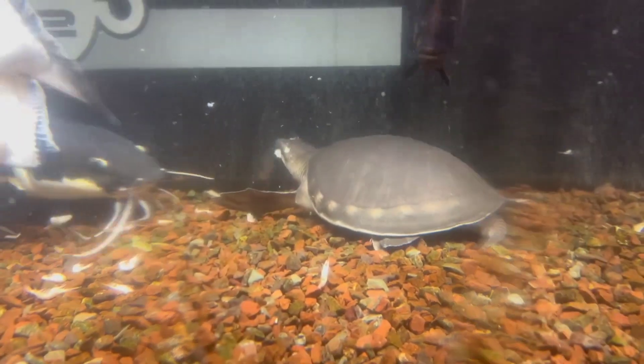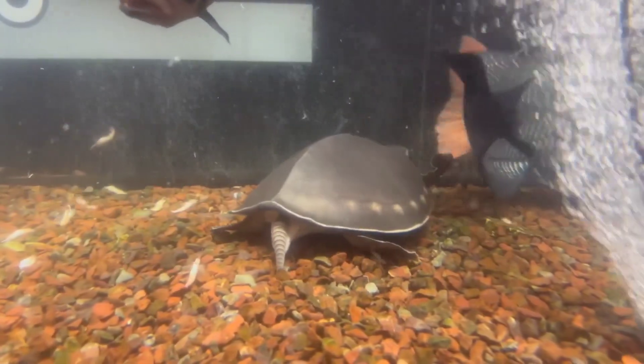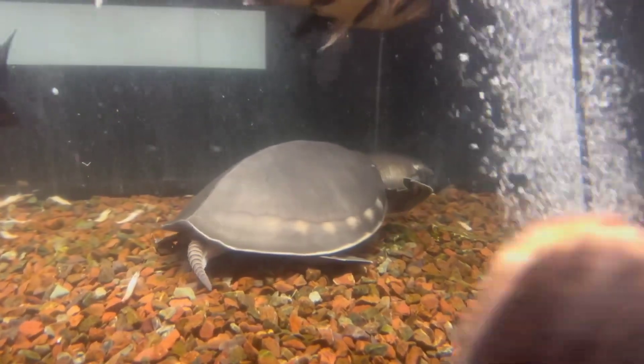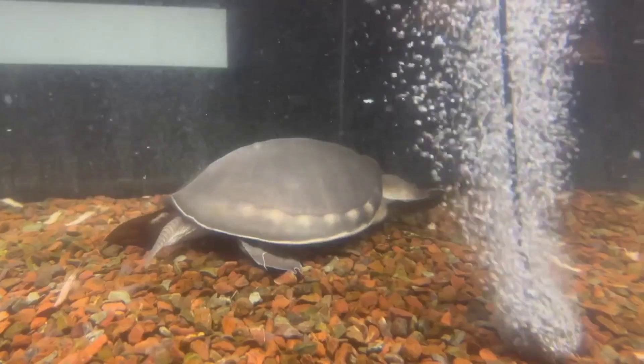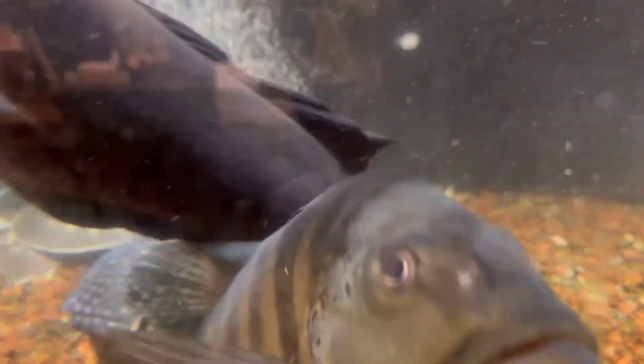You should have a proper filtration system in your aquarium. Maintaining a sump system will be the best option, so I would recommend a sump filtration system if you are trying to keep these giants.